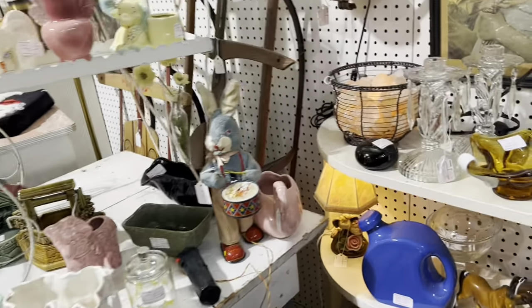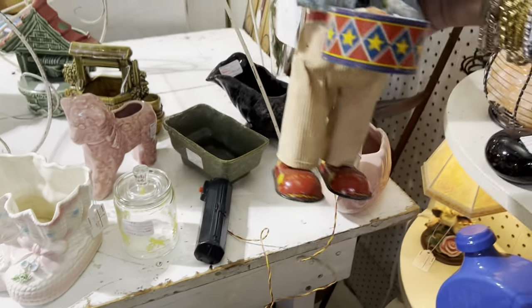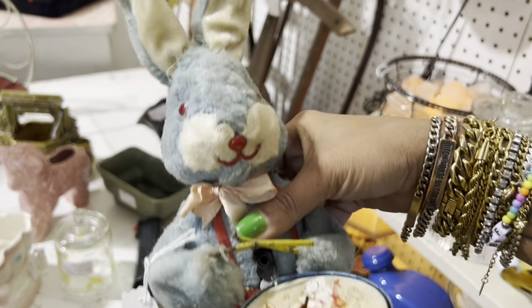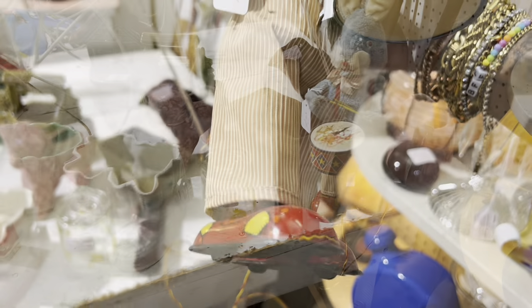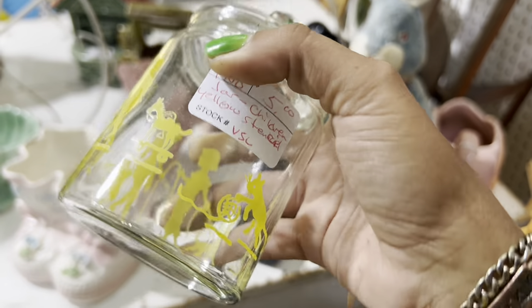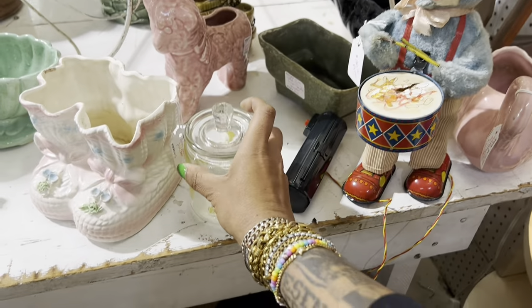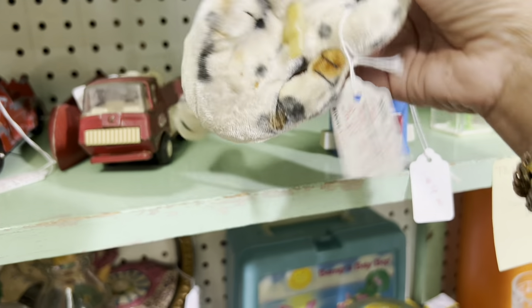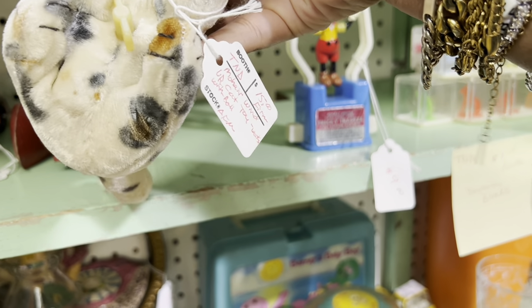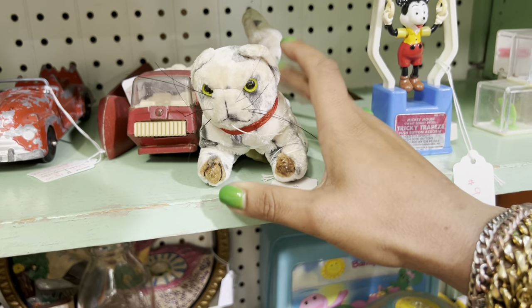Look at this guy — how did I not notice him? I was so busy looking at the planters. He's quite spectacular, battery operated, with a great expression. I'm shockingly not that into battery-operated toys. But what is this jar? That is so cute. There's a little three on it. And look at this little cat hiding here — wind-up, mohair. That is cool. It's in really good condition, too, and at a really fair price.